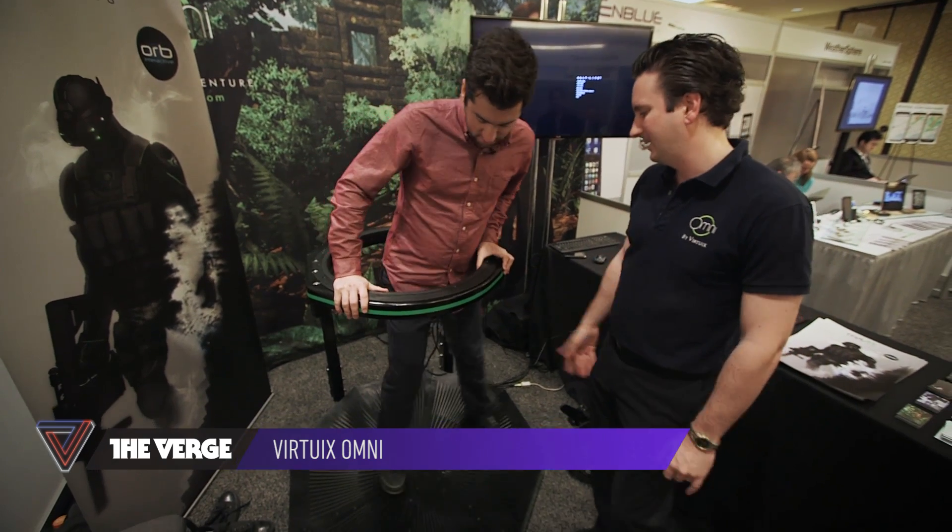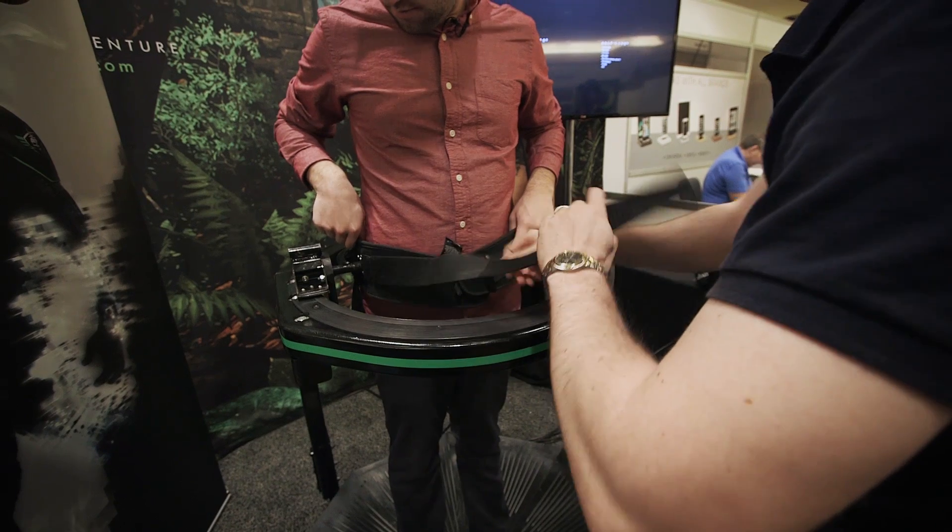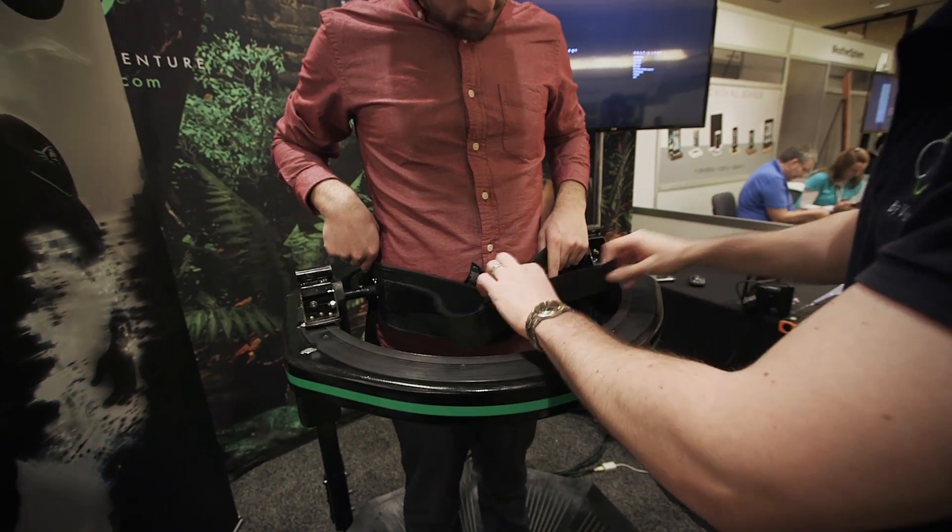This is a really crazy experience. It almost feels like I'm inside a holodeck. Every step I'm taking is replicated on screen, and I can even run if I want to.